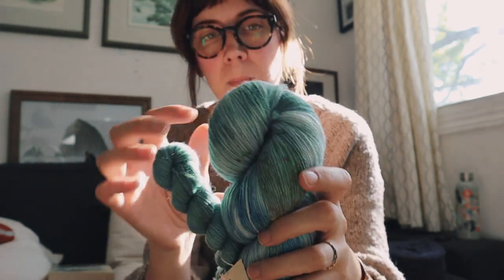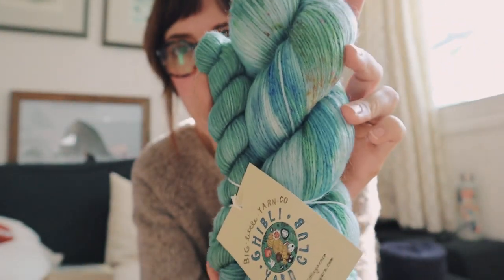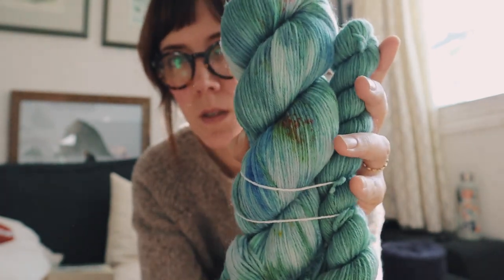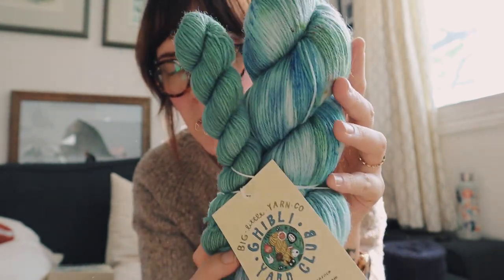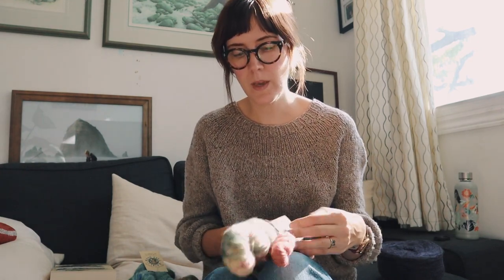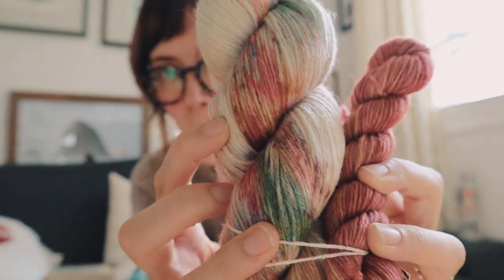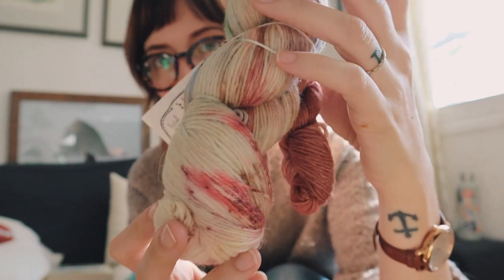The next one is called 'The Girl Who Fell from the Sky,' inspired by Castle in the Sky. I think this is super pretty too — I love the little speckles. It proves you can speckle non-superwash yarn. Then this one is called 'Merry-Go-Round Life,' which is from Howl's Moving Castle. There are so many colors happening in this one — it'll be really fun to knit up.